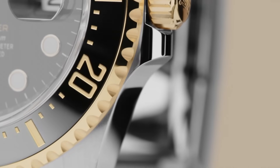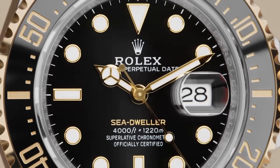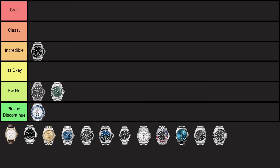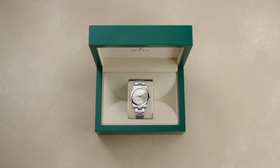The Rolex Sea-Dweller, first released in 1967, was designed specifically for professional deep-sea diving, featuring a helium escape valve to withstand extreme underwater pressure. It was developed in collaboration with COMEX, a French company specializing in deep-sea diving. I'm not a fan but not a hater either — it's a nice watch, but it's just an unnecessary Submariner. Unless you're an extremely professional diver, there's no need for this over a Submariner. It lands in the 'you know' category.